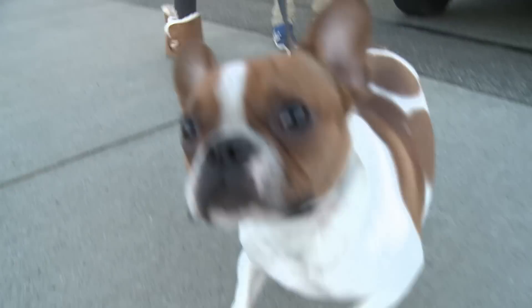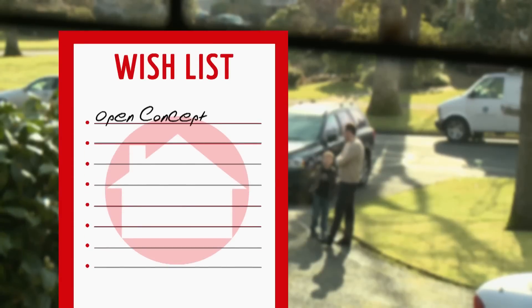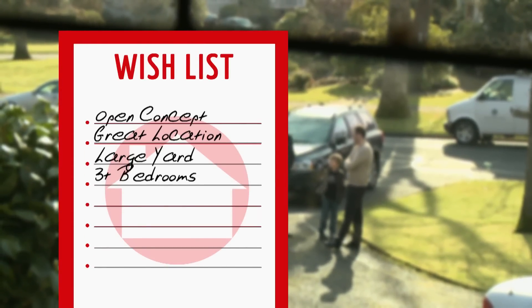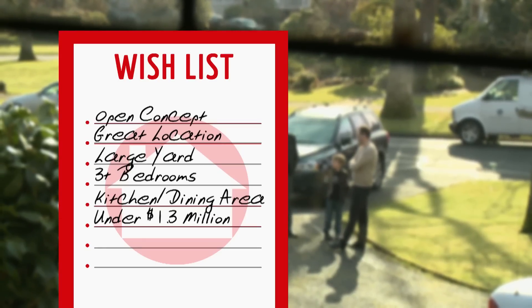Welcome back to Oak Bay. Our buyers, Graham and Erica, are looking for an open concept home in Oak Bay where they can be close to the water and downtown, with a larger yard, three or more bedrooms, and a great kitchen and dining space — all for under 1.3 million dollars.